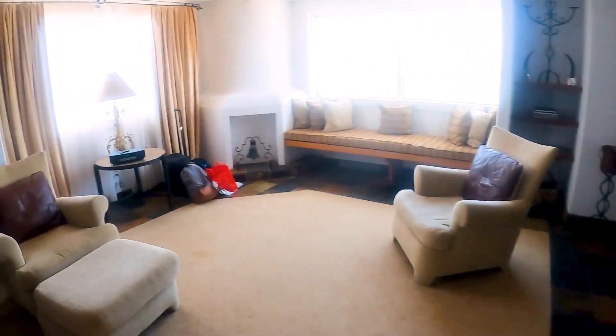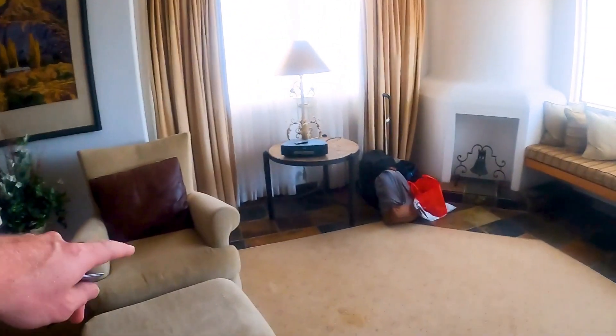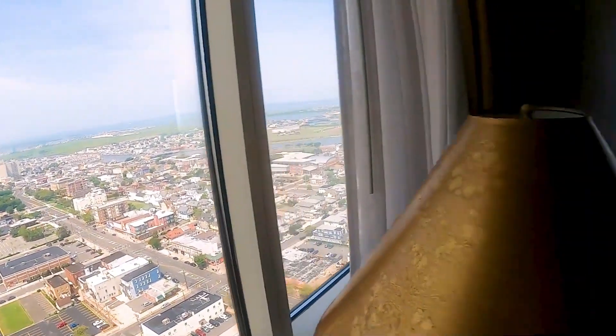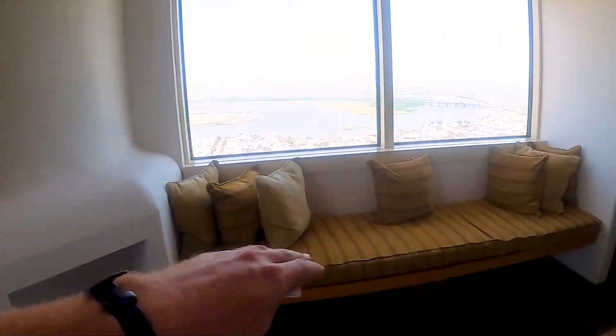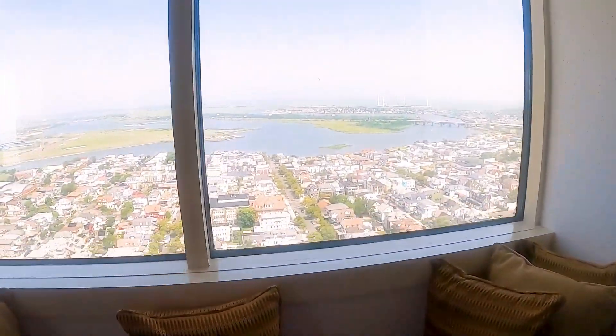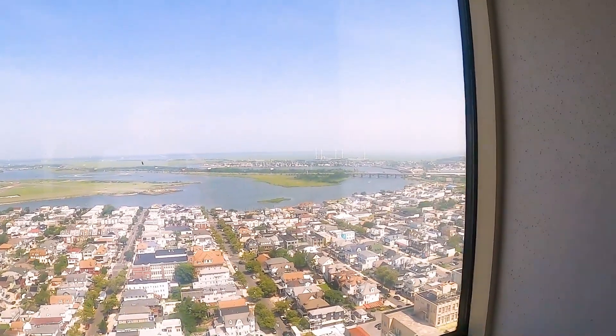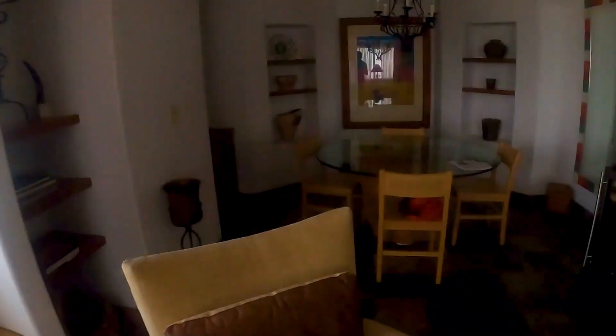We're going to move on through — see a television here, kind of a sitting area over here. A little bit old school with the Bose stereo, and again sort of just another view of the bay here. Then you got the sitting area with a view of the bay — you can see some wind power in the back.